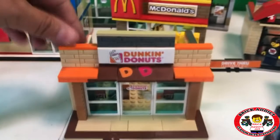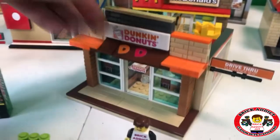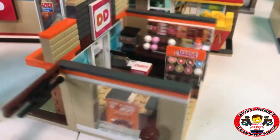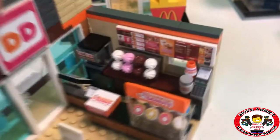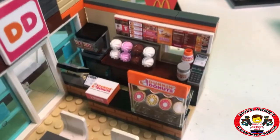Dunkin' Donuts — yet another fan favorite. And of course that's got a box of a dozen donuts, and all kinds of donuts on display, and all kinds of pastries behind the counter.